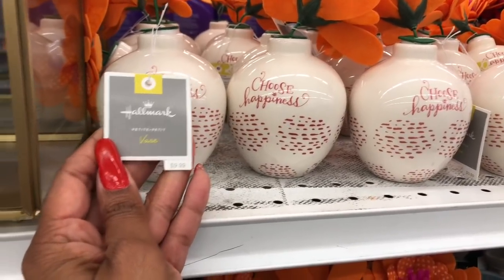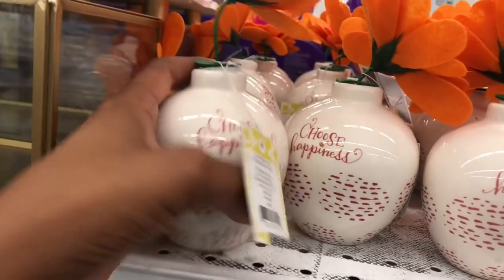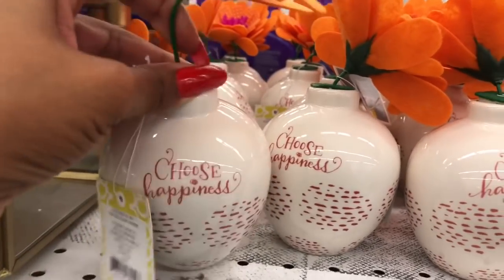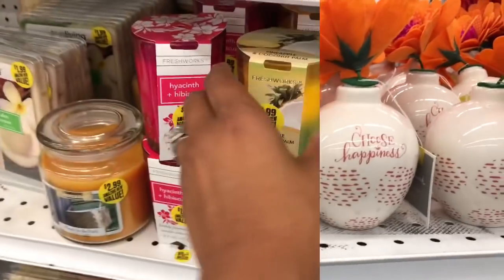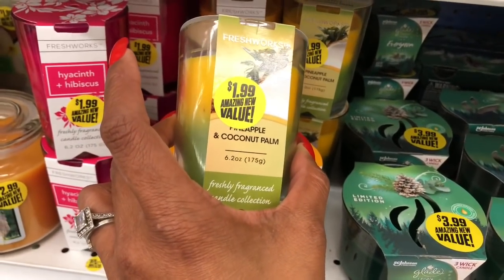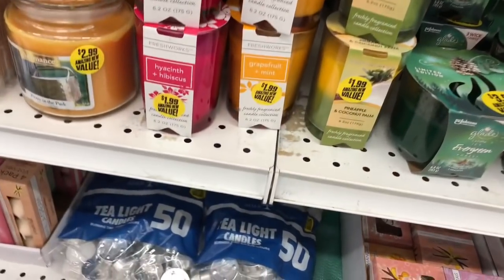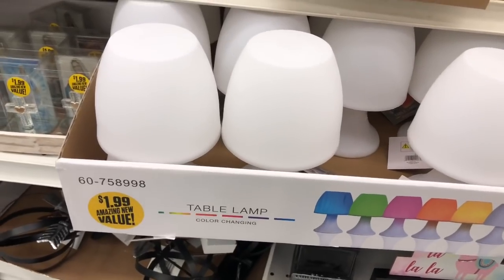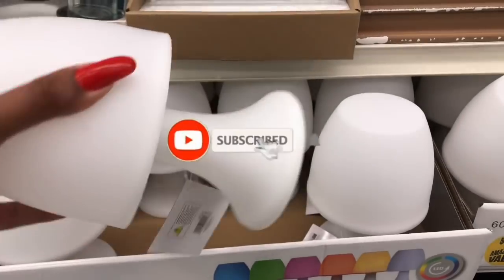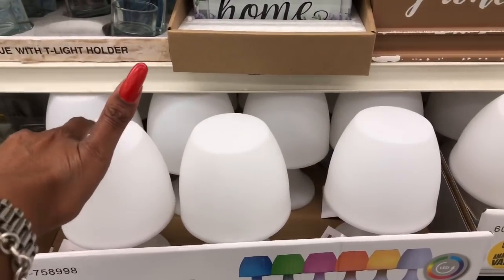More Hallmark items retail for $9.99 — they have 'Choose Happiness' jars that look like you could remove the flower and just keep the jar, cute for 99 cents. Freshworks candles look new at $1.99 in pineapple coconut palm, hibiscus, grapefruit, and mint. There are also Glade candles at $3.99. Color-changing LED lamps look new at $1.99 — just put batteries in and they change colors.